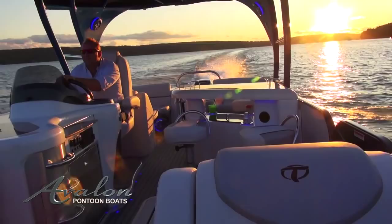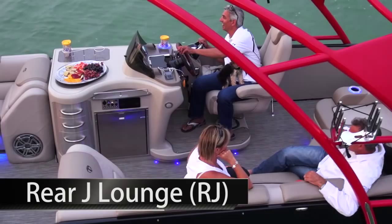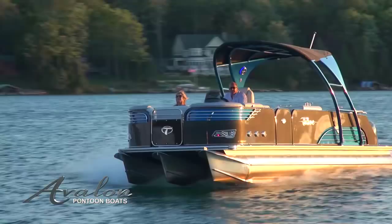Ambassador RJ provides maximum seating area for entertaining family and friends with its extra-long side bench and conversation nook with removable lounge insert. Find innovation, performance, and style with the Avalon Ambassador Luxury Pontoon Boat.